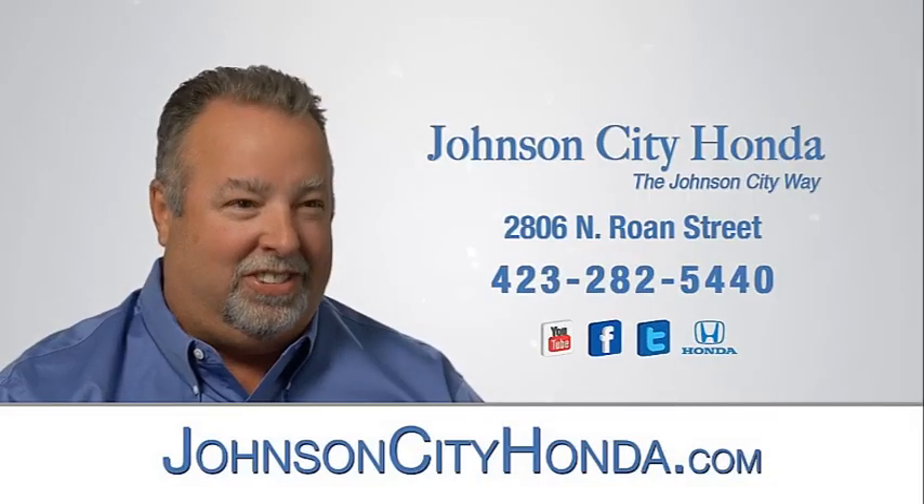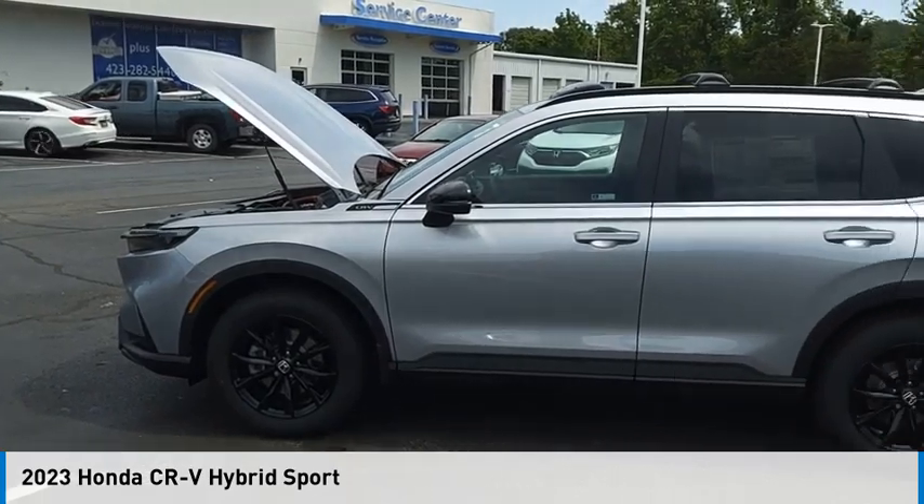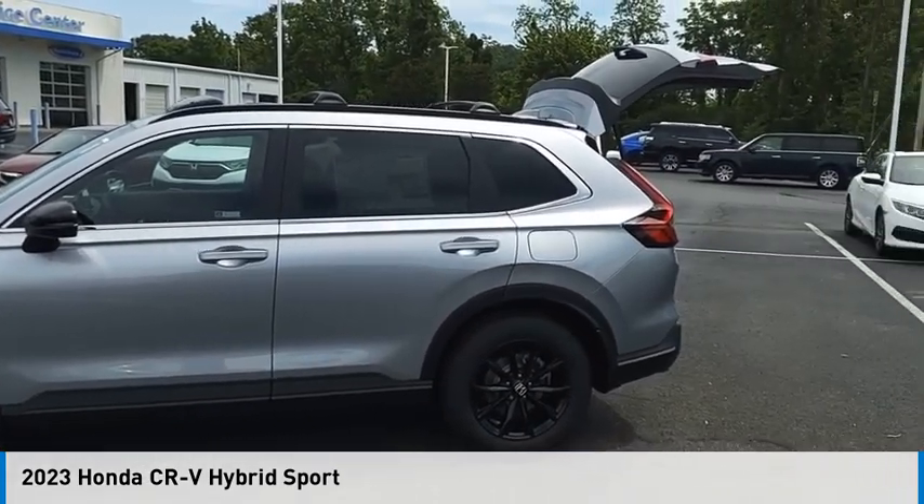Johnson City Honda. Take a ride in the 2023 CR-V Hybrid.